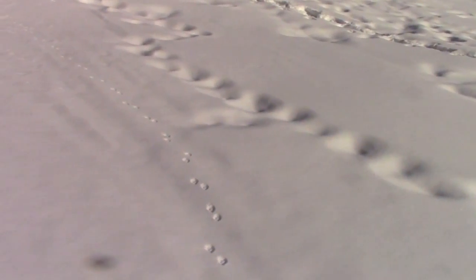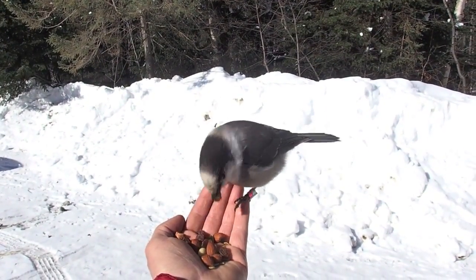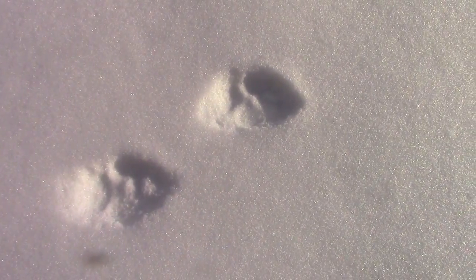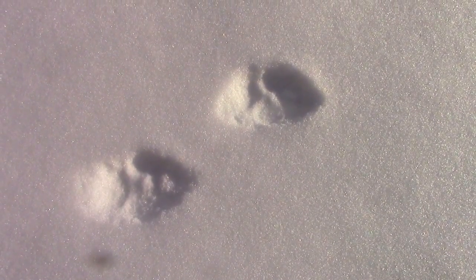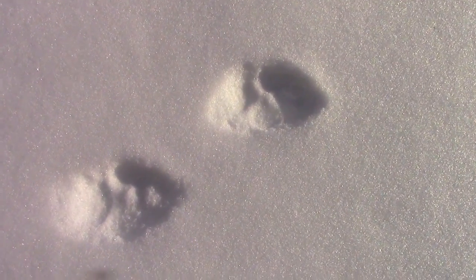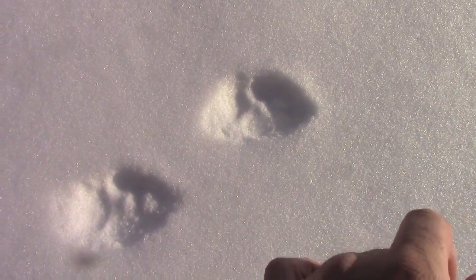Gorgeous red fox tracks. Let's take a look at the fox tracks. I'll tell you how I distinguish that they were red fox as opposed to other things. First of all, I narrowed it down into the canine group because I can tell there are four toes — I know it might be hard to see. So that gets me right away to a canine or feline. I can tell it's a canine, not a feline, by a few things.